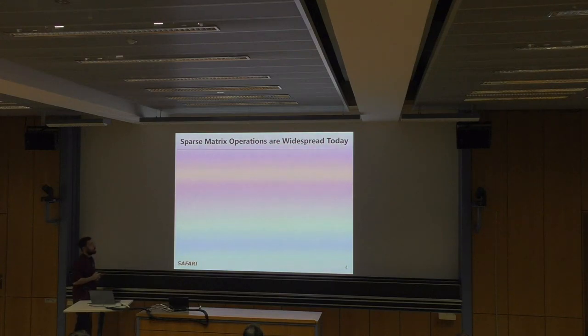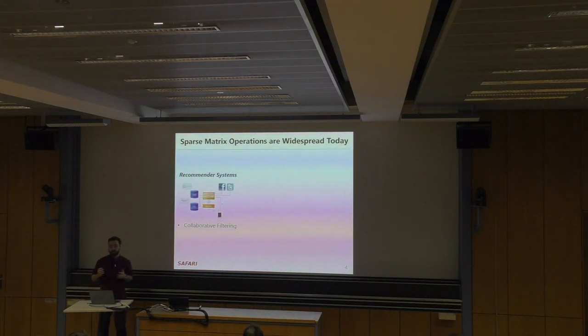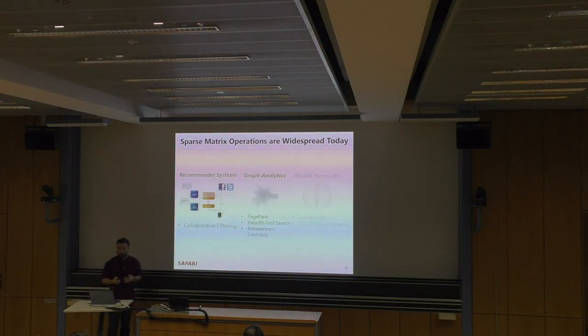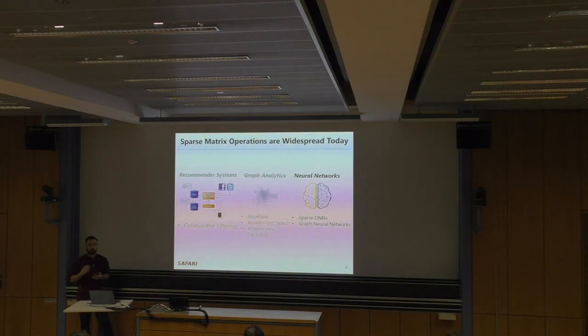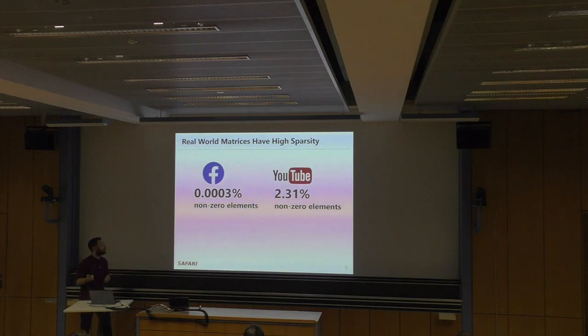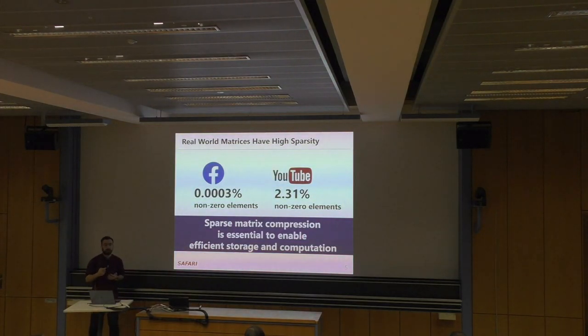Sparse matrix operations are widespread today. They're critical components of domains like recommender systems with applications like collaborative filtering; graph analytics with applications like PageRank, breadth-first search, and betweenness centrality; as well as neural networks including sparse DNNs, graph neural networks, and graph convolutional neural networks. The matrices used are extremely sparse — for example, Facebook's and YouTube's social connectivity graphs have an extremely small number of non-zero elements compared to the total they could have. So sparse matrix compression is essential to enable efficient storage and computation.